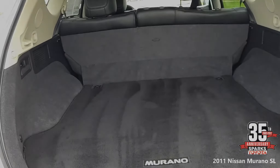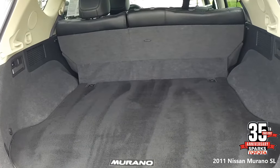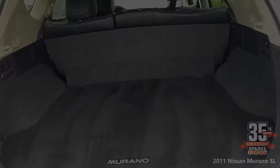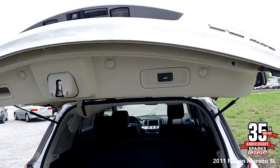The cargo area is very spacious and comes with a 60-40 bench split which adds more cargo space. Once you've finished in the cargo area, you can close the power lift gate with the press of a button.